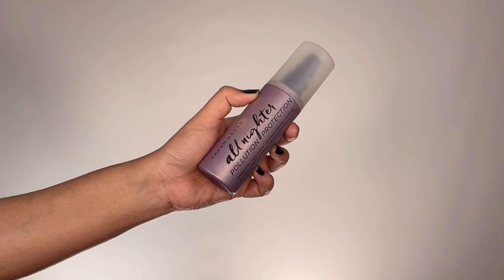For an extra prepping step I'm taking my Urban Decay All Nighter Pollution Protection Spray and spraying this all over my face. This acts as an extra grip for the foundation and also gives glow to your skin.